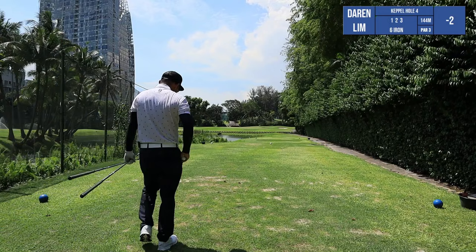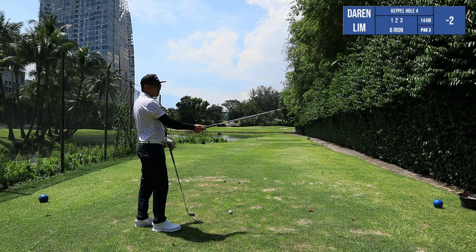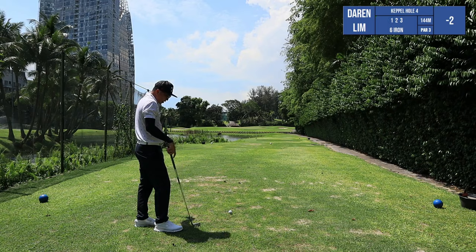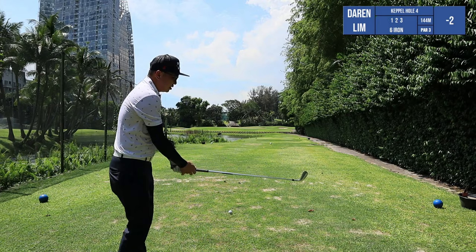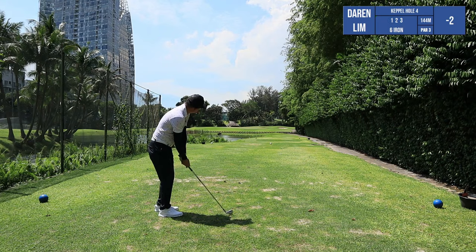Now I've got 144 to the pin and we have a headwind, so effectively this shot is going to play about 150 meters to the pin. My full seven iron is about 154. I don't want to hit a hard seven or a full seven because if the wind catches my ball, I'm going to overshoot. So I don't mind being in the centre of the green — let's go up with a six iron and hit it like a 160-meter shot, so it's going to be a three-quarter, 80% smooth six iron.